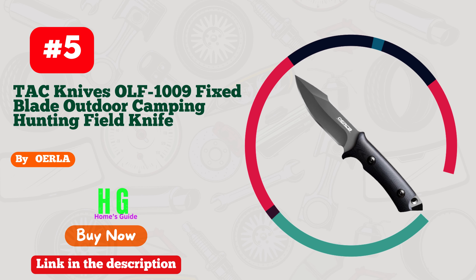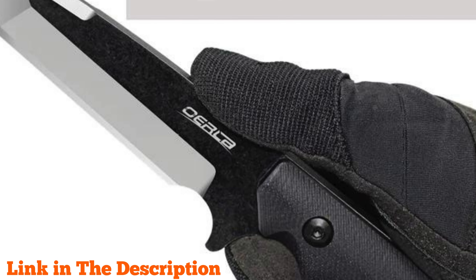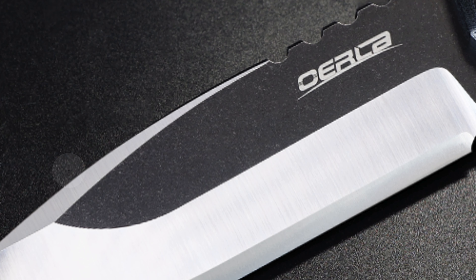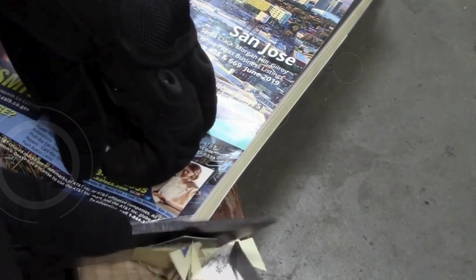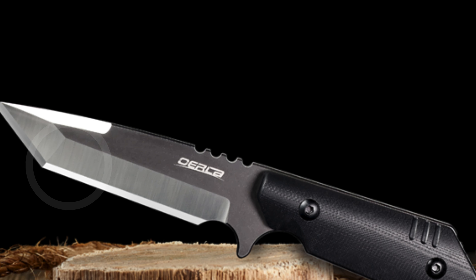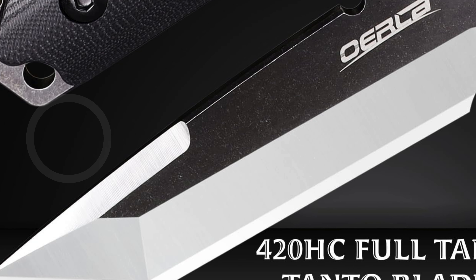Number five: Early Tac Knives OLF 1009 — a formidable companion for outdoor enthusiasts and self-defense aficionados. Crafted from high-grade 420HC stainless steel, this fixed blade boasts a 7.87-inch overall length with a blade thickness of 4.8 millimeters, ensuring durability and resilience. The 3.6-inch cutting edge is honed to a razor-sharp finish using bleeding-edge technology. The ergonomic black G10 handle provides superior grip and is resistant to extremes of heat, cold, and moisture. The Kydex sheath with universal tactical belt clip offers convenient portability and quick access.